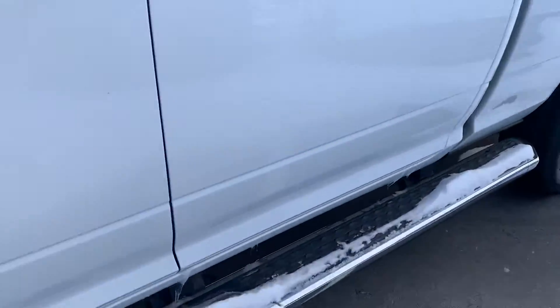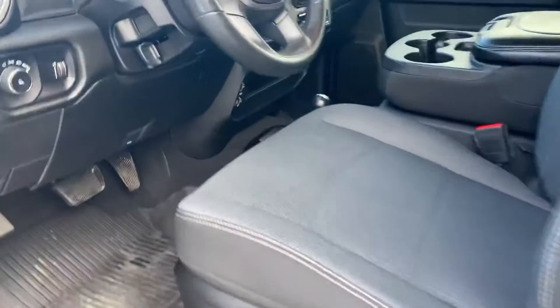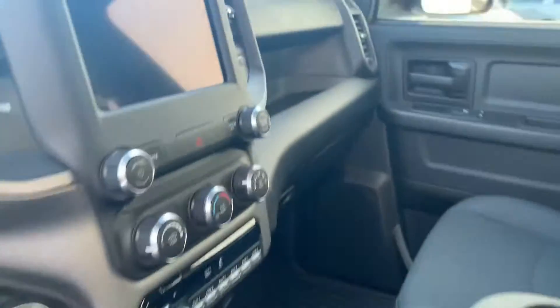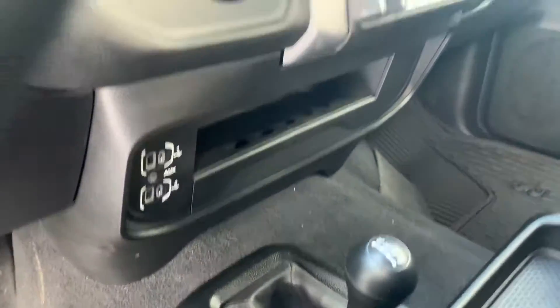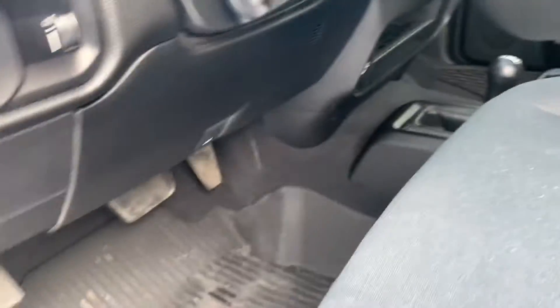Wheel-to-wheel running boards in there as well. All loaded up. Got the 8.4 auxiliary switches. Four-wheel drive right there. All weather mats.